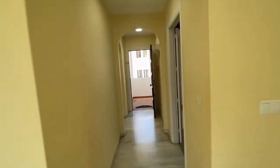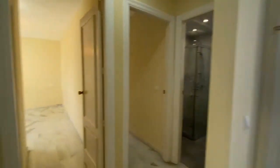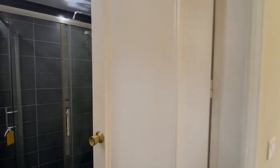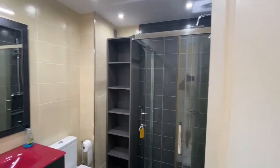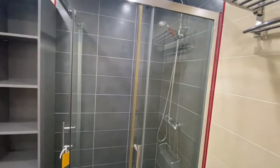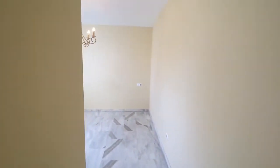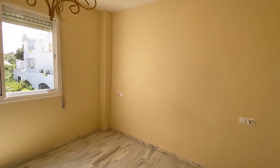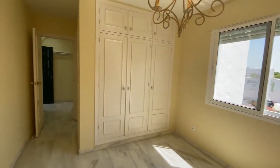We come back through the entrance hallway and turn left. First of all, into the master en suite which has been remodernized with all new units and a new shower, with the toilet behind the door. Then into the master bedroom itself, which is a very good size, nice and bright, with plenty of fitted wardrobes.